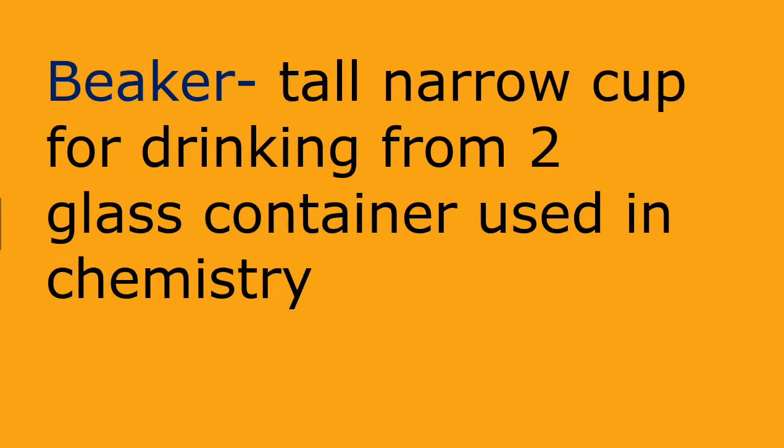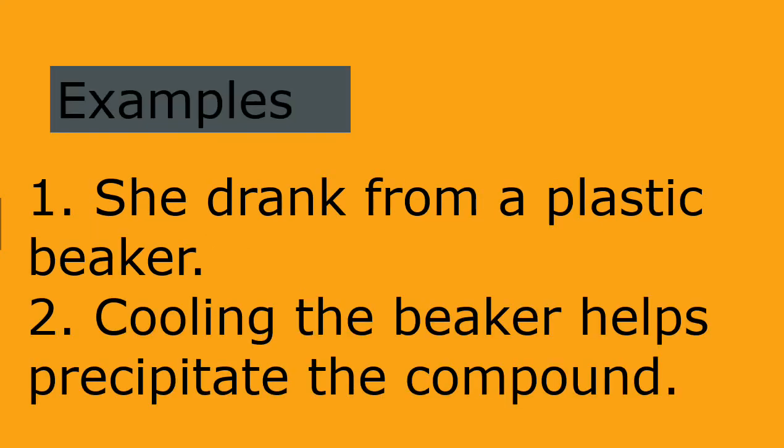Beaker: tall narrow cup for drinking from; or glass container used in chemistry. Examples: she drank from a plastic beaker. Cooling the beaker helps precipitate the compound.